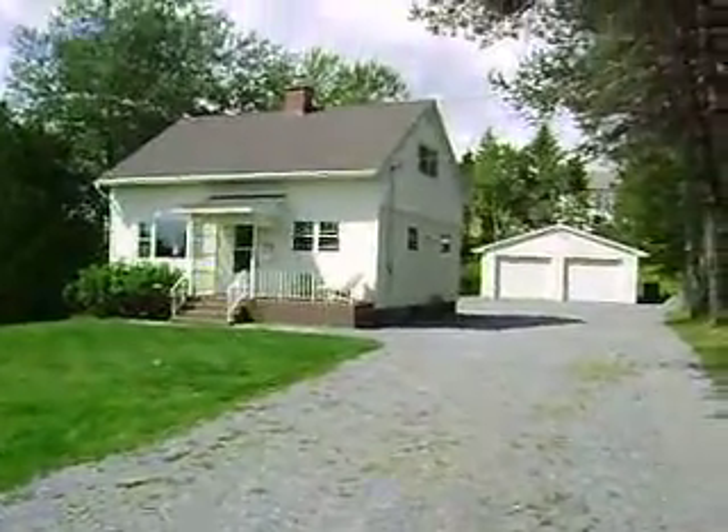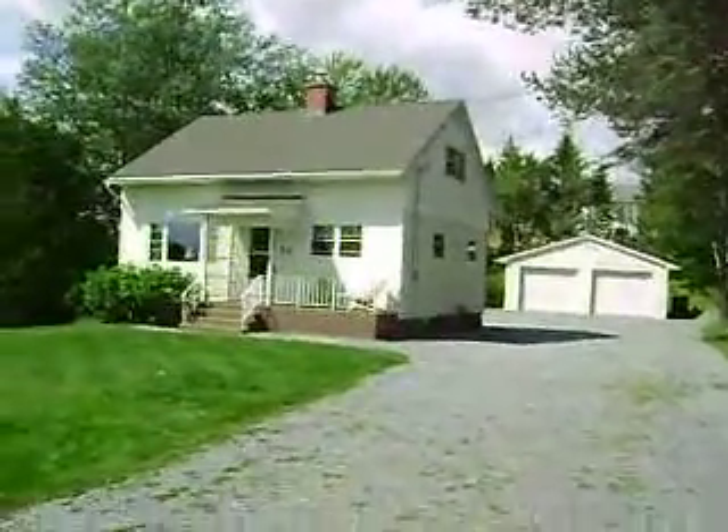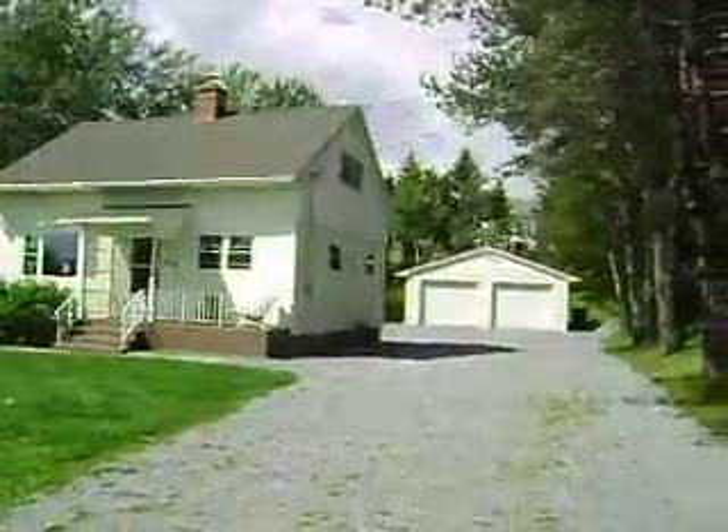Hi everybody. Welcome to 70 Willie Avenue in Lakewood Heights, East St. John, New Brunswick. Very nice one and a half story home here with a fully finished basement.